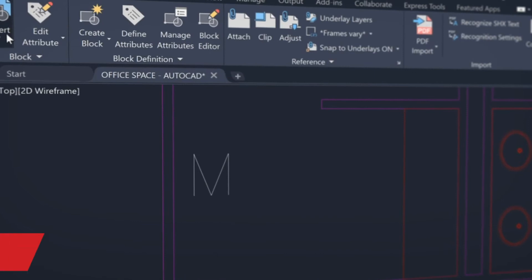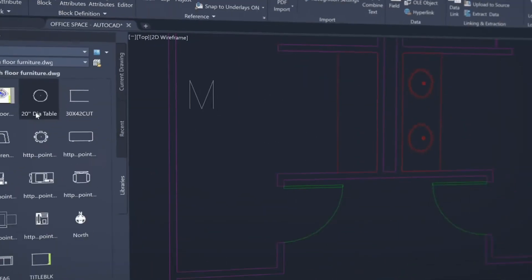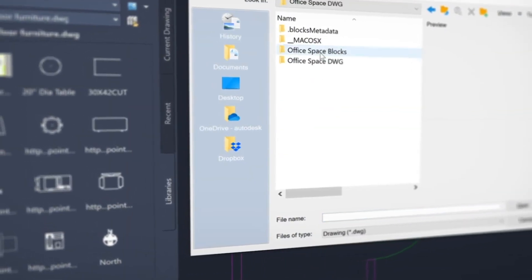Our newest release, AutoCAD LT 2021, enables you to stay connected to your block content anytime, anywhere. Find, preview, and insert blocks from the Libraries tab from the AutoCAD desktop app, or within our web app.